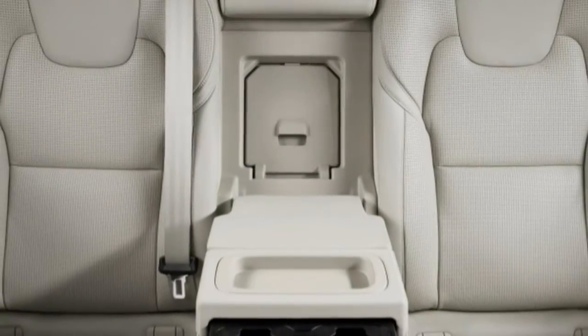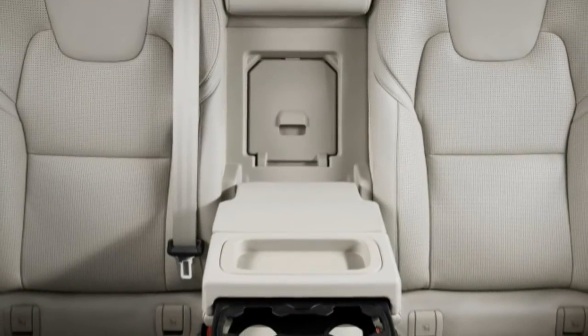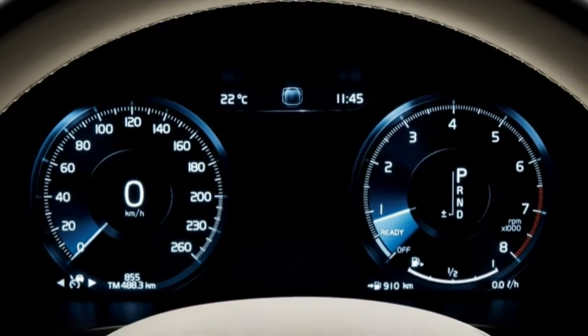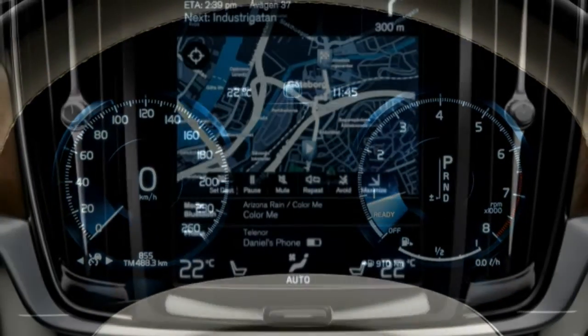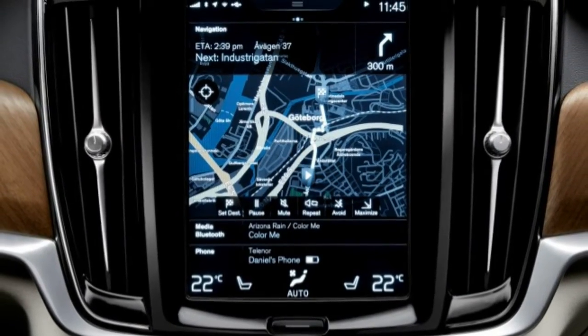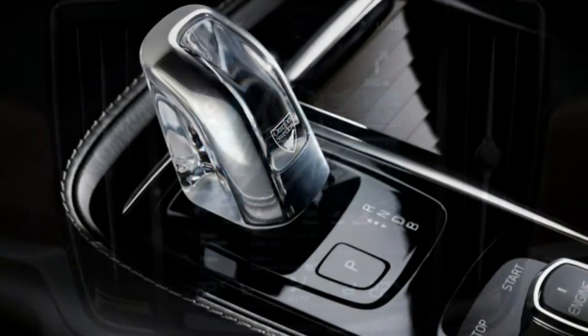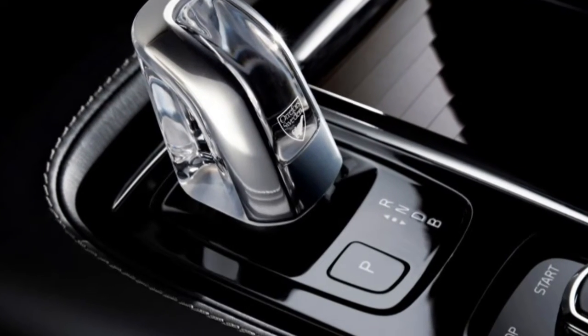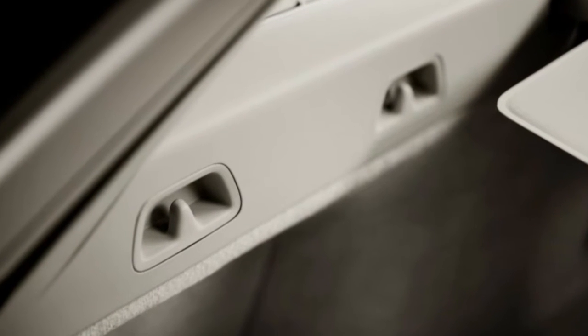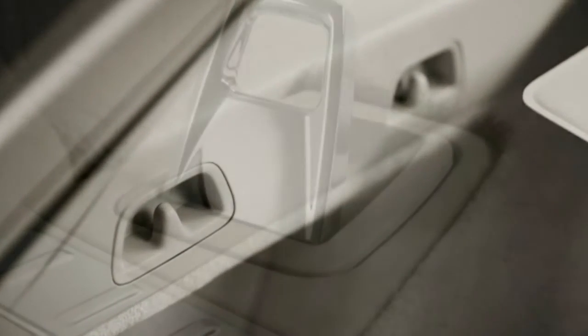It looks good. While the S90 is handsome, the V90 looks even better, with the elongated greenhouse enhancing the new model's clean sculpting. The taillights extend up into the roofline, in keeping with what has become Volvo tradition, and a long character line defines the car's shoulder. The subtle full-length roof rails of an oval contour mate with flush mounting points.